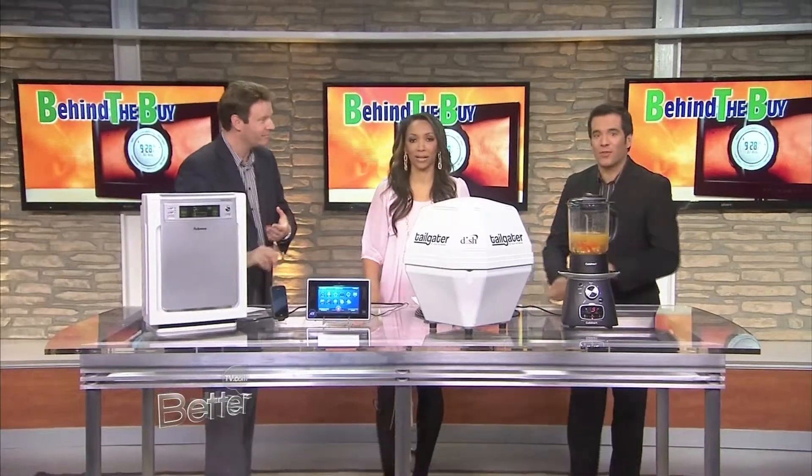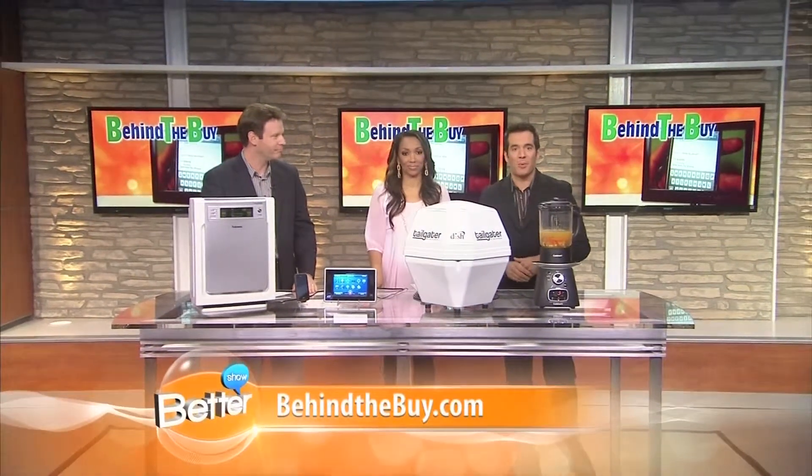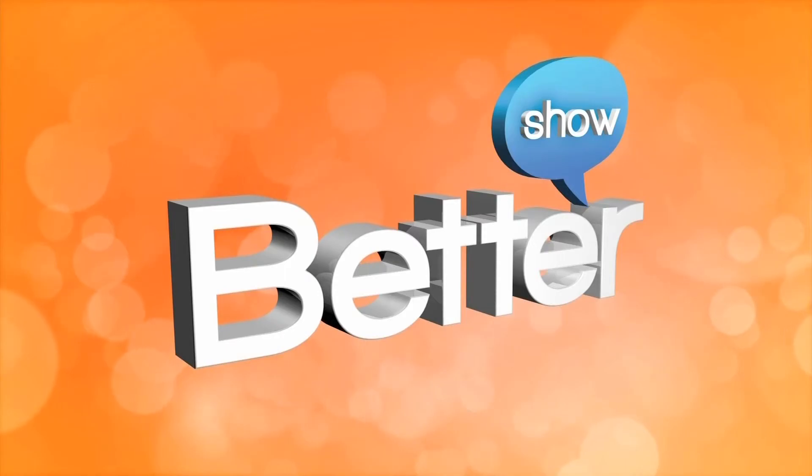I love it. Thank you so much, David. Good to have you back. Make sure you check out all of these great items at BehindTheBuy.com for more info on the latest technology. There's still more to come — thank you very much.